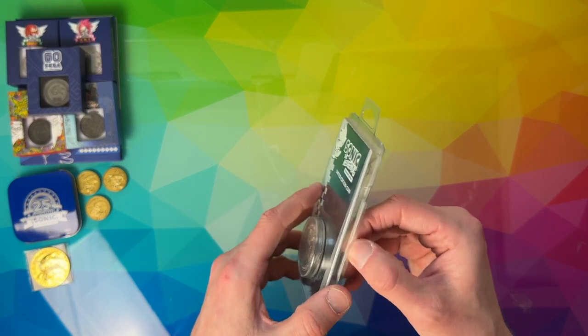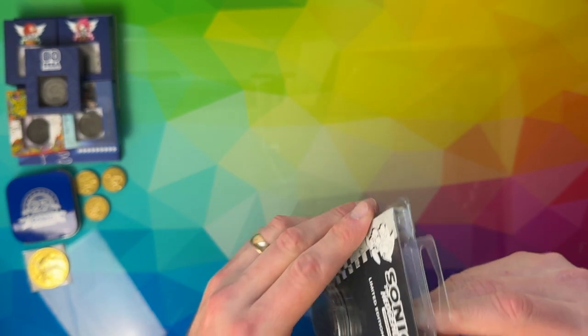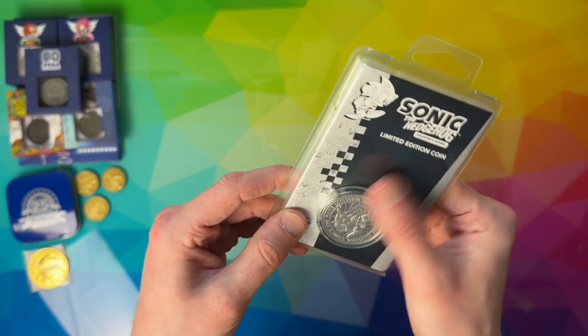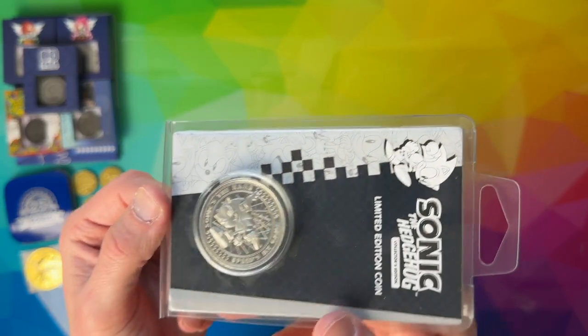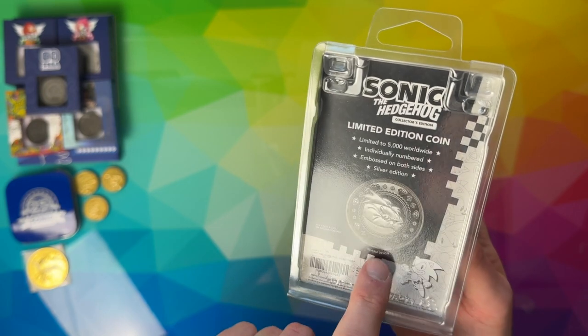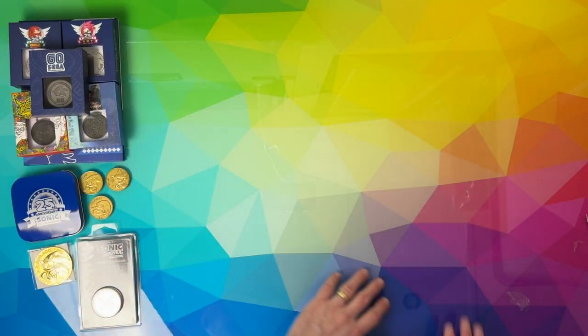And then this was, I believe, a Zavvi exclusive — a silver limited edition coin. 'Sonic's the name, speed's my game.' And I'm guessing you've got the Eggman with the Chaos Emeralds on the back there. It's numbered — just a random coin that they did. And that is it as far as coins go.